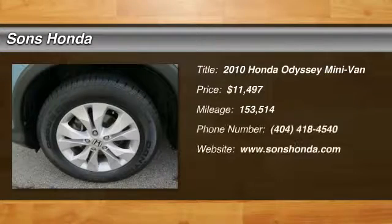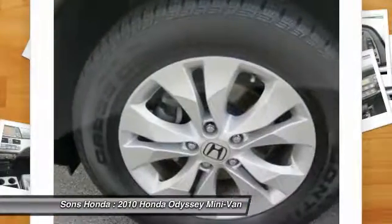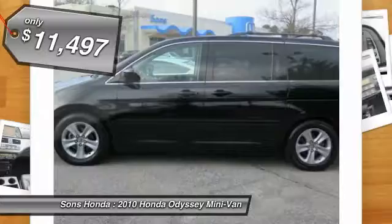The 2010 Odyssey. The Honda Odyssey is a showcase of distinguished style, captivating technology, and advanced safety features. A must for all families, and is priced below $15,000. Here are some of this vehicle's great options.